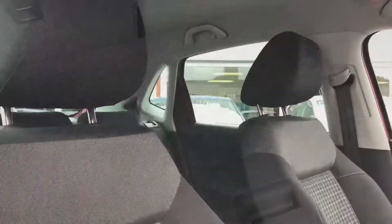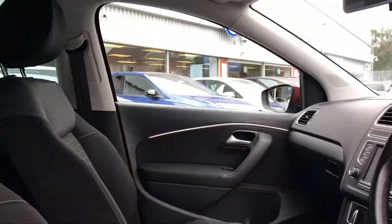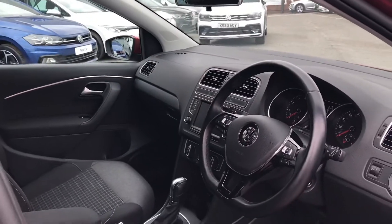Now coming into the car you can see we have the black cloth interior upholstery which really does create a stylish look to the car. It's very comfortable and it's been kept in great condition.